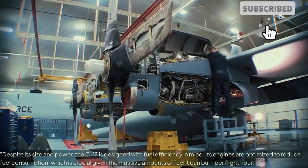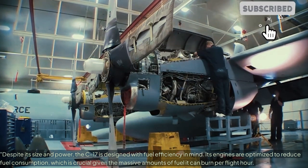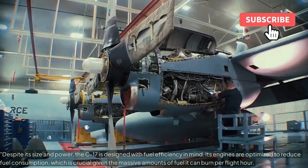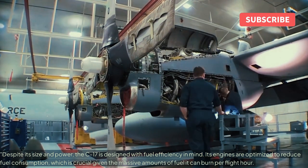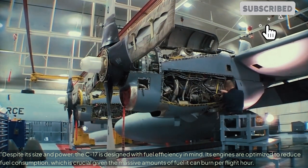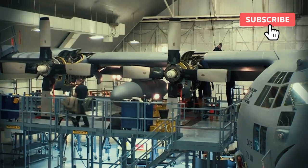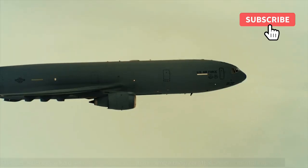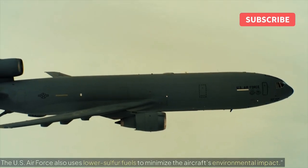Despite its size and power, the C-17 is designed with fuel efficiency in mind. Its engines are optimized to reduce fuel consumption, which is crucial given the massive amounts of fuel it can burn per flight hour. The US Air Force also uses lower sulfur fuels to minimize the aircraft's environmental impact.